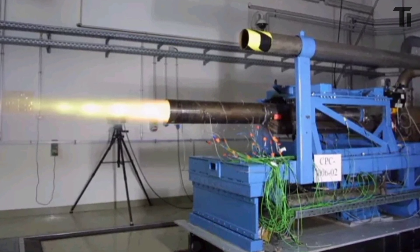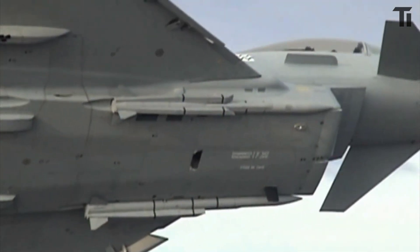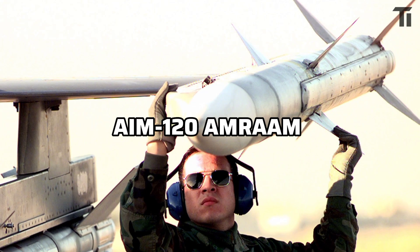The Meteor missile itself is an engineering marvel. Created in the mid-1990s through European collaboration involving the UK, France, Germany, Italy, Sweden and Spain, it was designed to surpass the famous American AIM-120 AMRAAM.